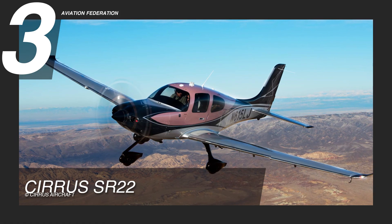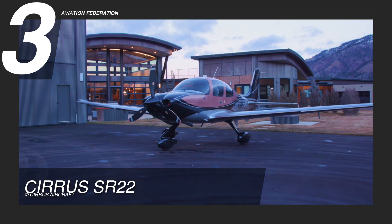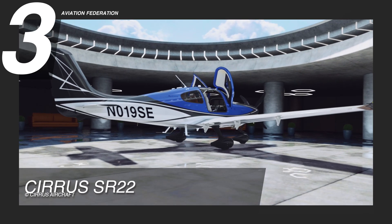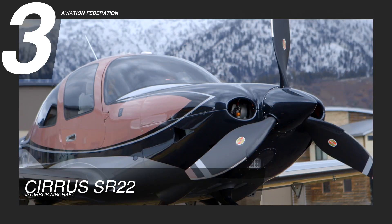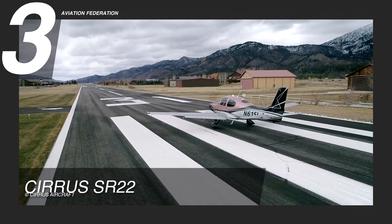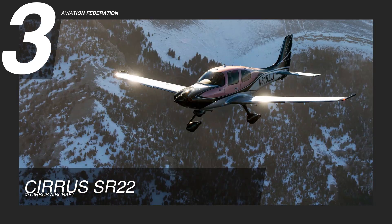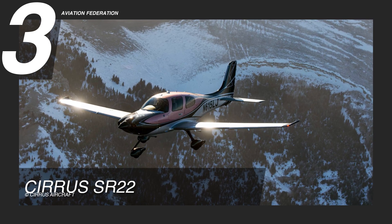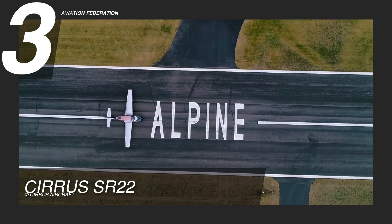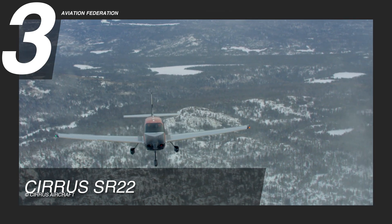At number 3, let's start with the Cirrus SR22. The Cirrus SR22 is a 4- or 5-seater single-engine aircraft first produced in 2001. It is propelled by a Continental IO-550N engine that generates a maximum of up to 310 horsepower. It moves at an 18-gallon-per-hour fuel consumption while reaching an optimum cruise speed of 183 knots true airspeed. This plane can travel 1,169 nautical miles and can attain a peak altitude of 17,500 feet. It has a gross weight of 1,328 pounds and a climb rate of 1,270 feet per minute.